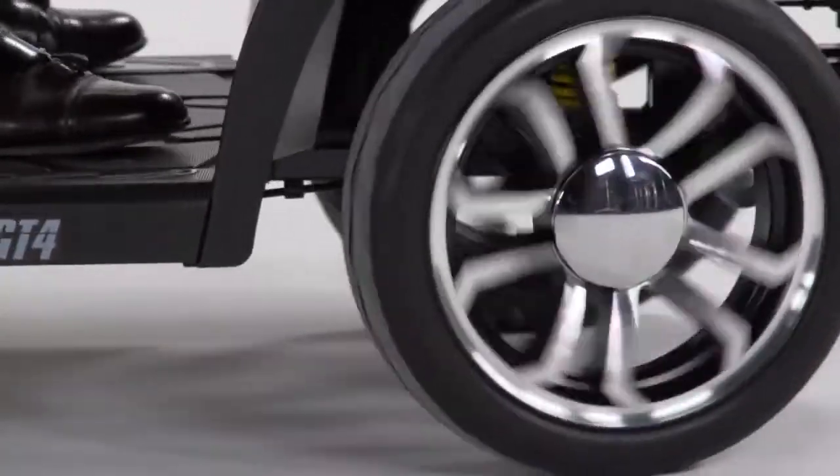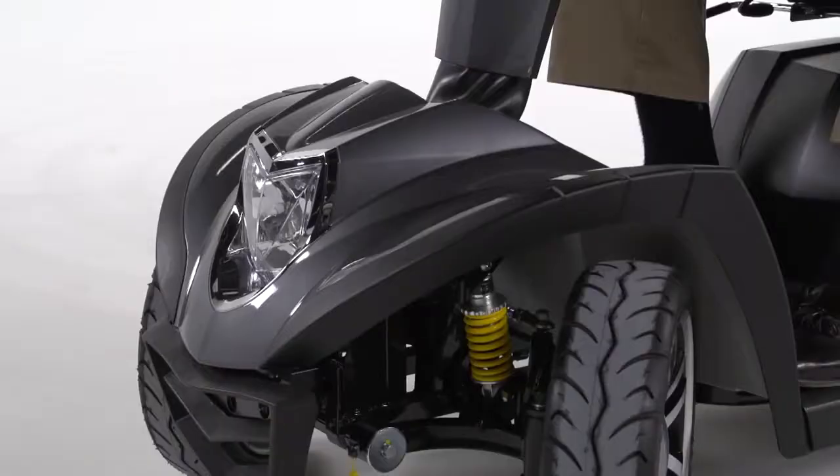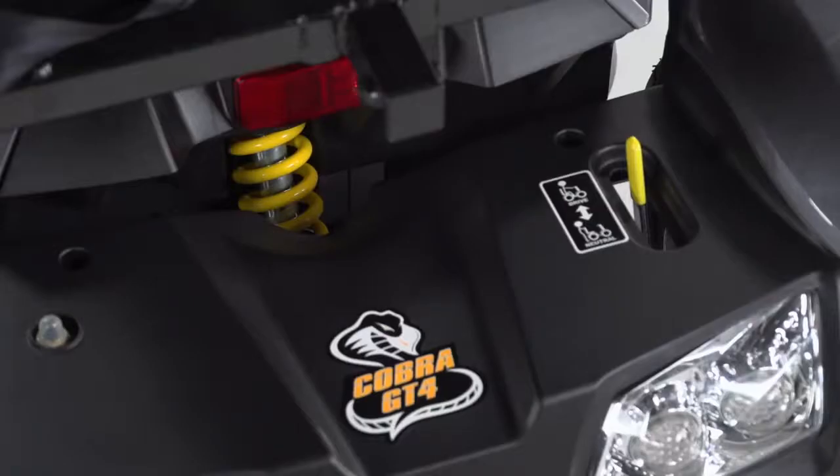Low-profile air-filled tires ensure a smoother ride over outdoor surfaces, and ride comfort is enhanced with full front and rear suspension.